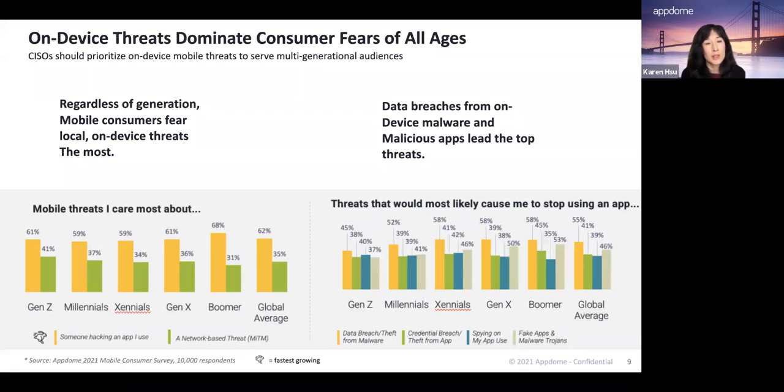Regardless of generation, mobile consumers fear on-device threats the most, compared to network-based threats. Across generations — whether Gen Z to boomers — mobile consumers are most concerned about local, on-device-based threats. In terms of what threats they're most concerned about, data breaches and malware-related threats stand out, including malware related to breaches, as well as Trojans and spyware.